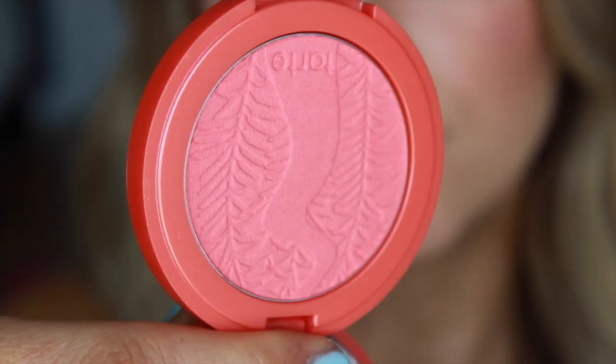Another summery product I got was the Tarte Amazonian Clay 12-Hour Blush. If you haven't tried these blushes I would totally recommend them because they really do last. Even though I have oily skin and my foundation can be completely gone at 8 o'clock at night, I'll still have blush on my cheeks with these — it's insane. This is in the color Tipsy and it's a very orangey coral. When applied to the face it gives your skin a beautiful glow and I think it'll look phenomenal on tan skin.